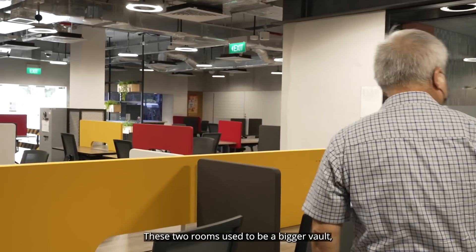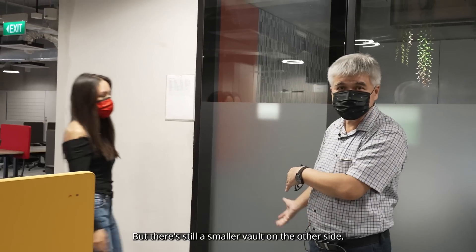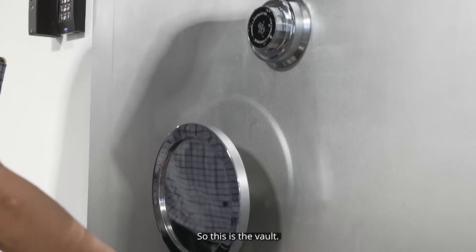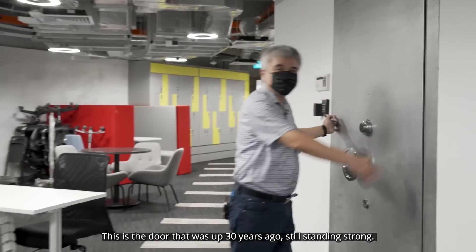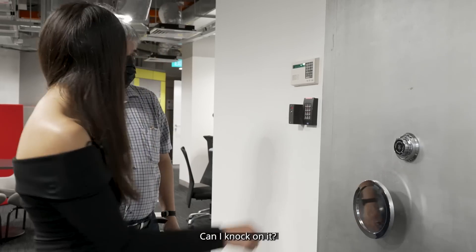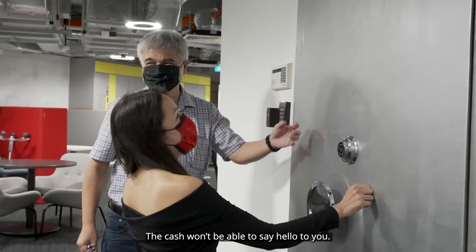These two rooms used to be a bigger vault, but we have converted them into offices. There's still a smaller vault at the other side. The vault has been around since day one — this is the door that was here 30 years ago, still standing strong. Can I knock on it? You can knock, but nobody will answer you. The cash wouldn't be able to say hello to you.